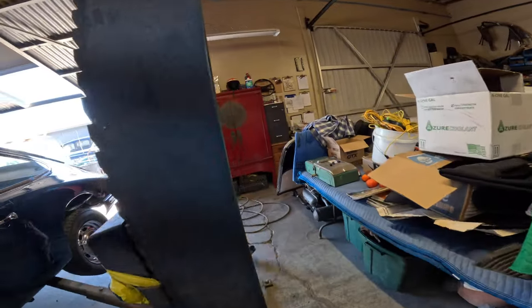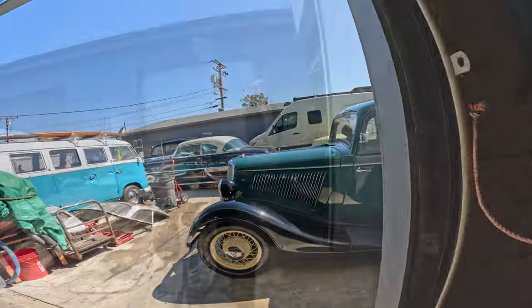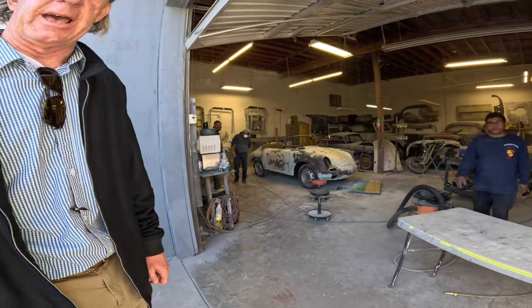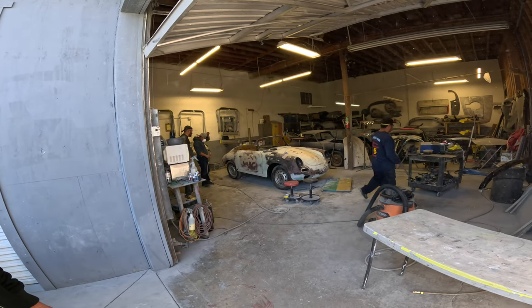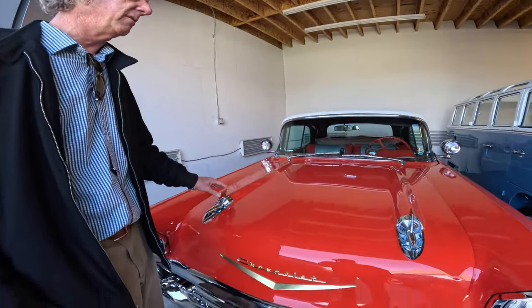Let me take you to the body shop. In the first room you saw, I rebuild motors and transmissions in-house for the Porsches. This is where the bodywork takes place before we paint them. We've got quite a few cars in stock right now — here's a '57 Chevy convertible.